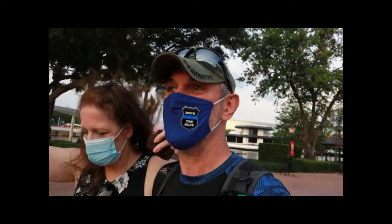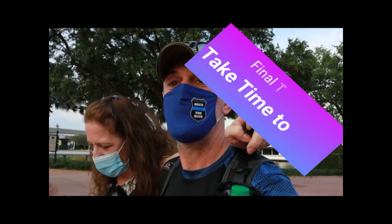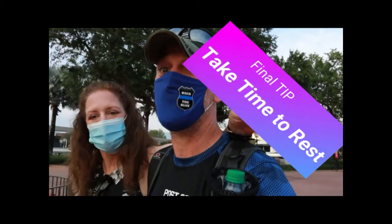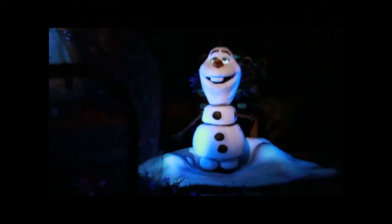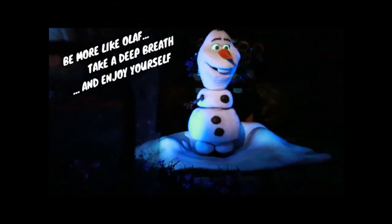We're going to head back to our resort, put our feet up — most definitely put our feet up — after a nice shower and a change of clothes. Have a good one!